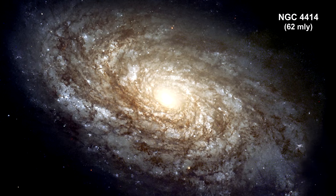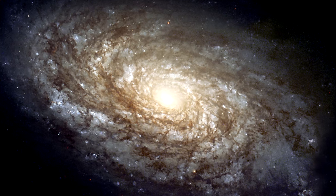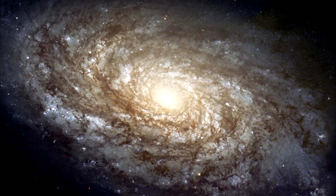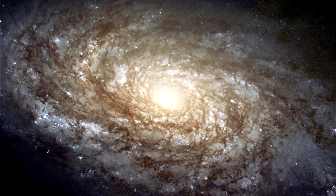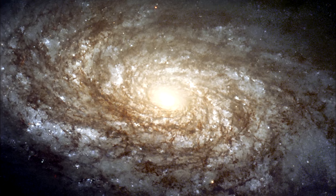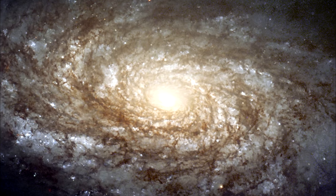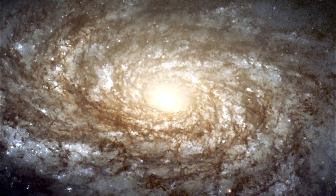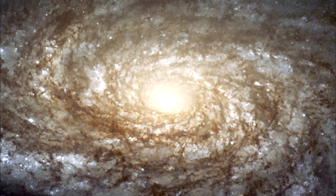In 1995, the majestic spiral galaxy NGC 4414 was imaged by Hubble as part of the key project on extragalactic distance scales. An international team observed this galaxy on 13 different occasions over the course of two months. Based on their discovery and careful brightness measurements of Cepheid variable stars, the key project astronomers were able to make an accurate determination of the distance to the galaxy: 62 million light-years.